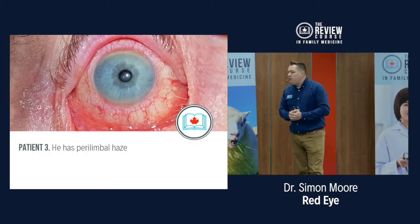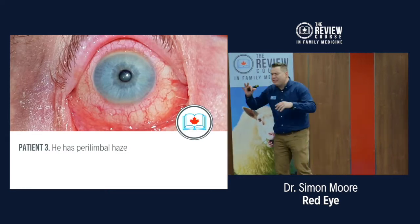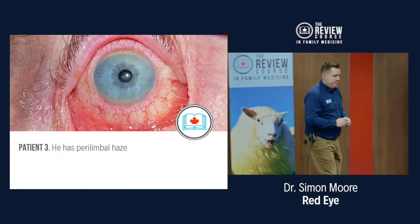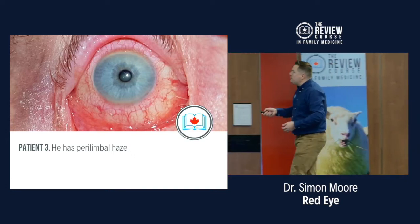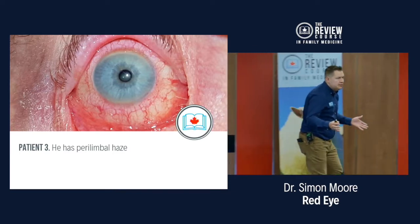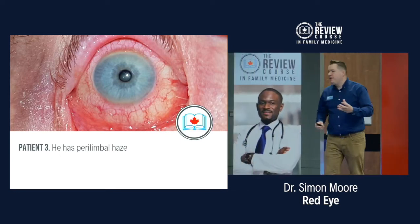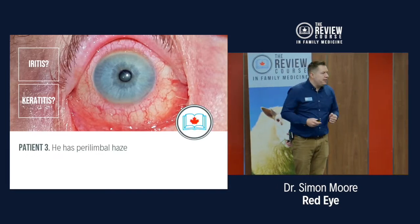Our third catering staff member has got perilimbal haze. If something is red, that part of the eye is probably inflamed. The perilimbal region is around the center of the eye — you've got your iris, so it could be an iritis; you've got your cornea, so it could be keratitis. You can't get an infection of the pupil itself. So iritis or keratitis are possible causes when you see a perilimbal haze — something in that area is red and therefore inflamed.